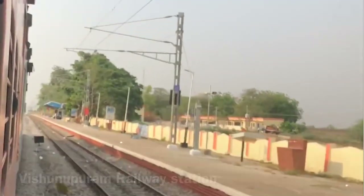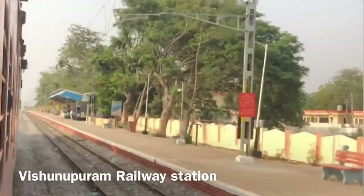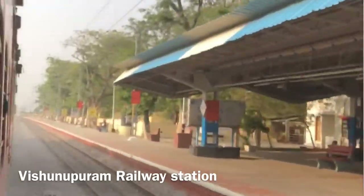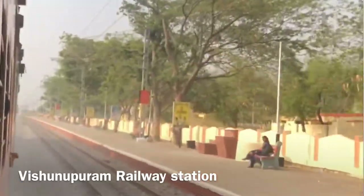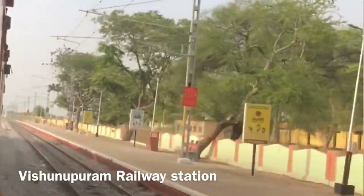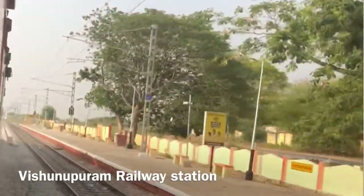Where is Vishnupuram? I am going from Secunderabad to the Rai Velaian station. I am going to this Rai Velaian station — where is Vishnupuram? I am going to the Rai Velaian station, and take care of Vishnupuram.